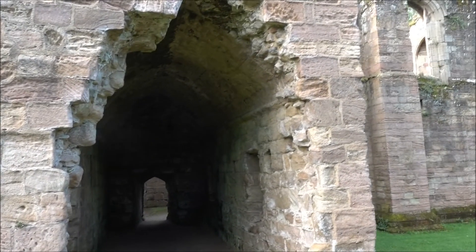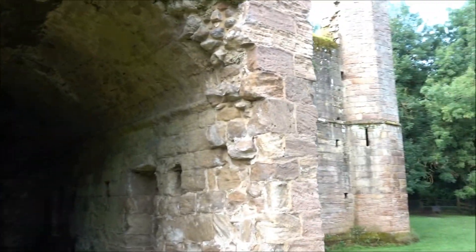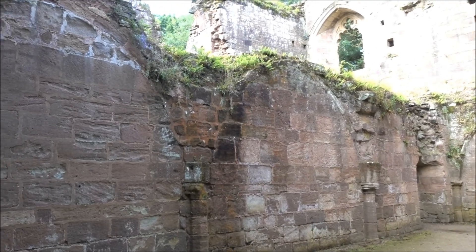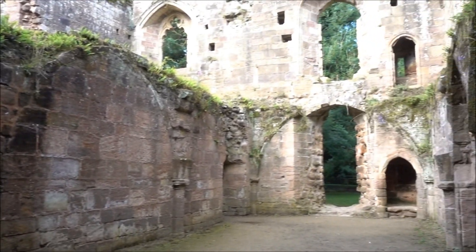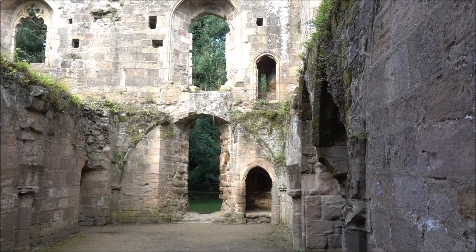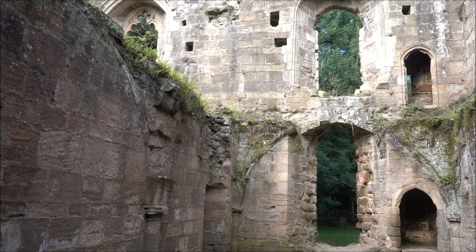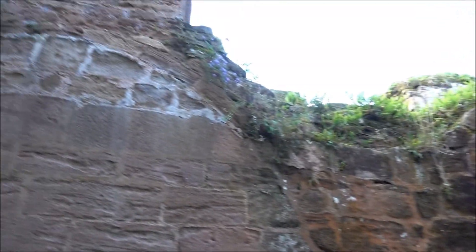Let's have a walk inside proper. This is a weird hole — I'm not sure that's supposed to be there. There's a doorway of sorts there. This is a very low doorway for me. I think they just called this a chamber on the panel.